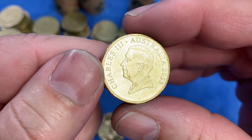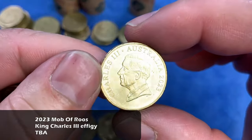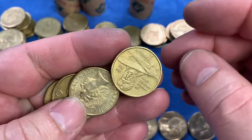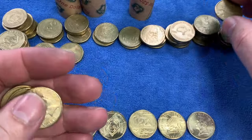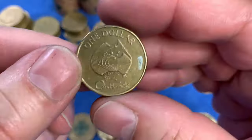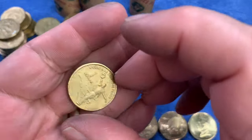We have our first King Charles III coin for today's hunt — this is a 2023 Mob of Roos in very nice condition. I'm keeping them all at the moment because we don't know how many are going to be minted. I'll keep them for the year and see what the mintage figures come out in around October or November. If they're quite low I'll keep them all; if they're medium to high, I'll keep about ten really good examples and the rest will go back to the bank.